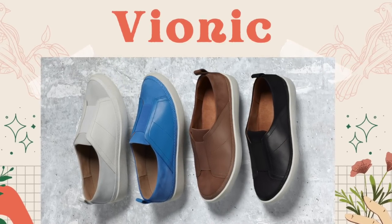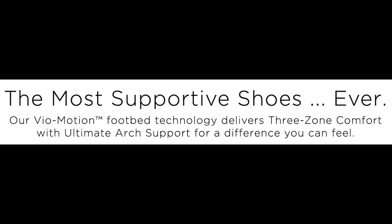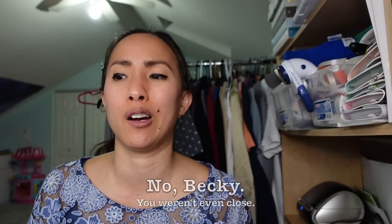Vionic claims on their website to be the most supportive shoes ever. They have something called Vionic footbed technology that delivers three-zone comfort with ultimate arch support. They really do cater to people who have medical issues with their feet, whether it's plantar fasciitis, orthotic inserts, or heel pain. Vionic designs and creates shoes specifically for those who have issues with their feet.